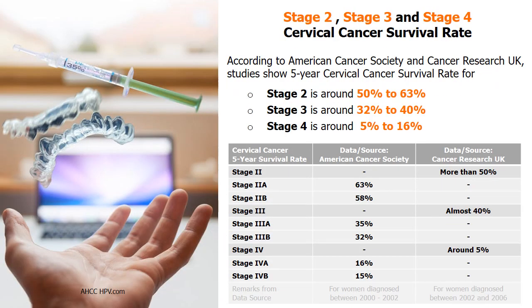According to the American Cancer Society and Cancer Research UK, the 5-year survival rate for stage 2 is around 50% to 63%, stage 3 is around 32% to 40%, and stage 4 is around 5% to 16%. The National Cancer Institute revealed that overall 66.2% of American women with cervical cancer survived over 5 years.